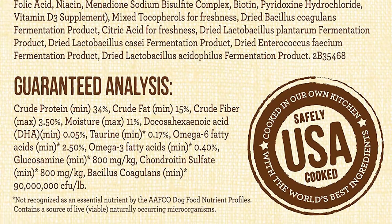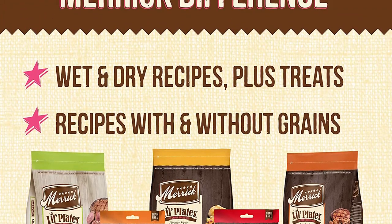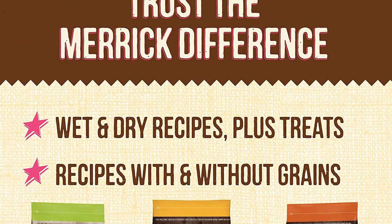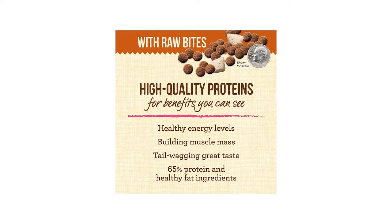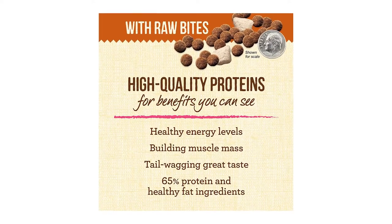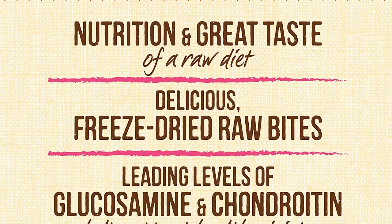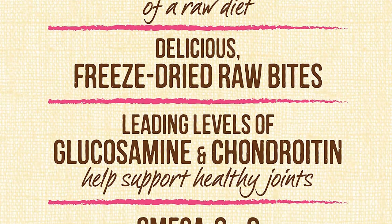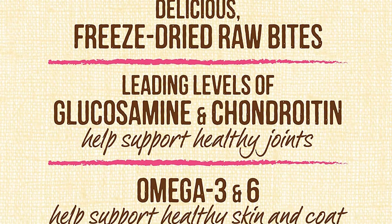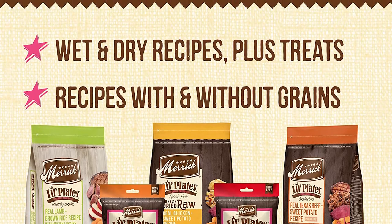Merrick Lil' Plates Grain-Free Small Breed Dog Food features real Texas beef plus sweet potato with raw bites recipe, offering the ideal combination of protein and healthy fats to help a dog maintain optimal weight and increased energy. Made with leading levels of glucosamine and chondroitin to aid in maintaining healthy hips and joints, while omega-3 fatty acids help maintain a healthy coat and skin.